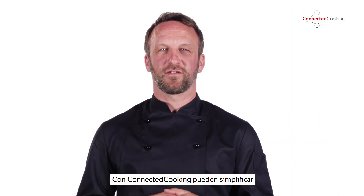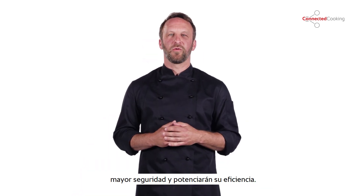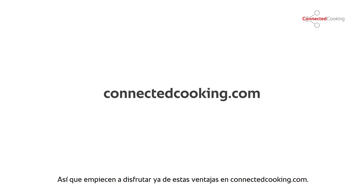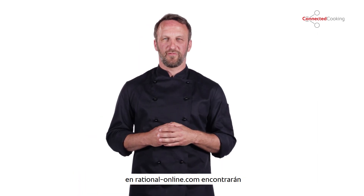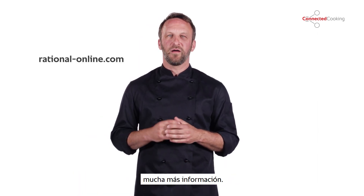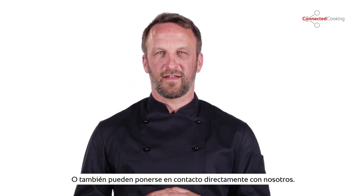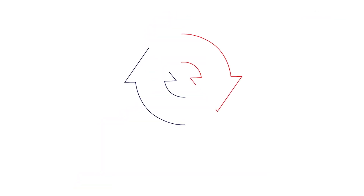Connected Cooking gives you more security, boosts your efficiency and helps you simplify your work processes. Get started today at connectedcooking.com. If you have questions or need assistance, there's plenty of additional information available at rational-online.com. Or just ask us directly — we are glad to help. Stay excited. Thank you.